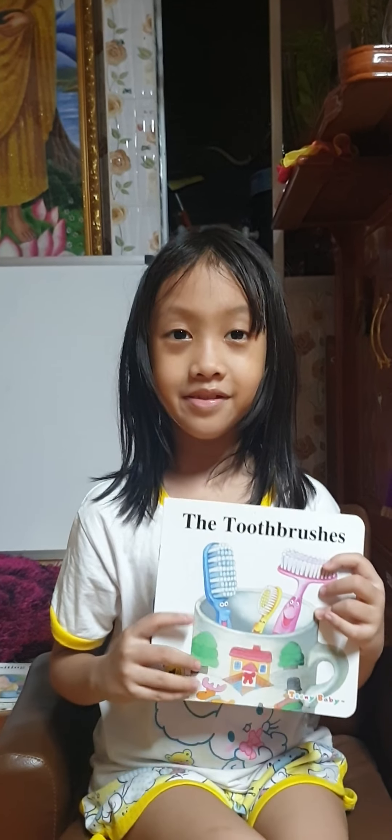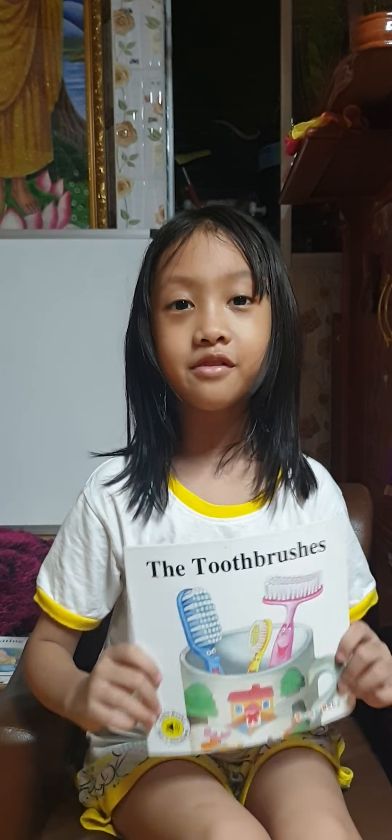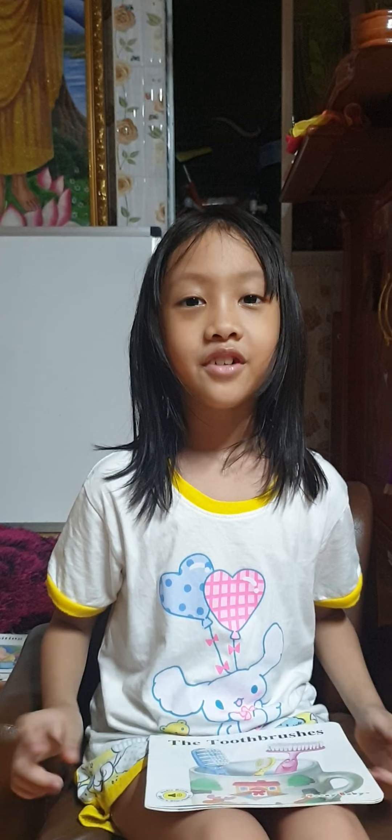Was it a great story? Bye guys! Don't forget to subscribe and turn on the notification bell so that you won't miss any new videos. And don't forget to like and share. Bye guys, love you all!